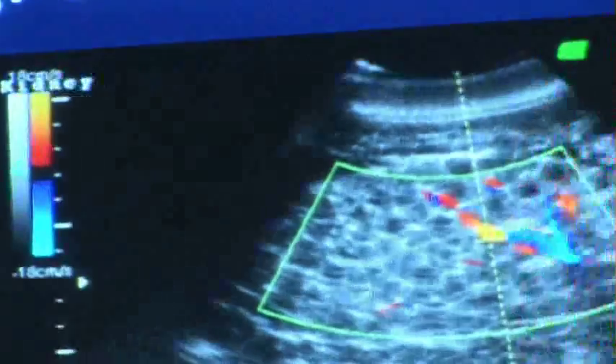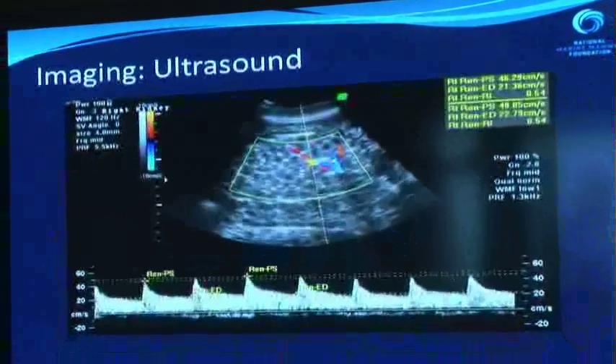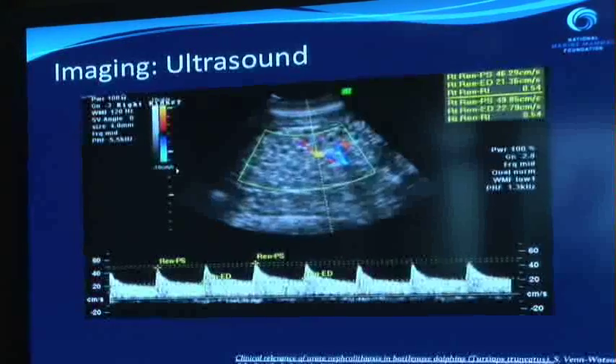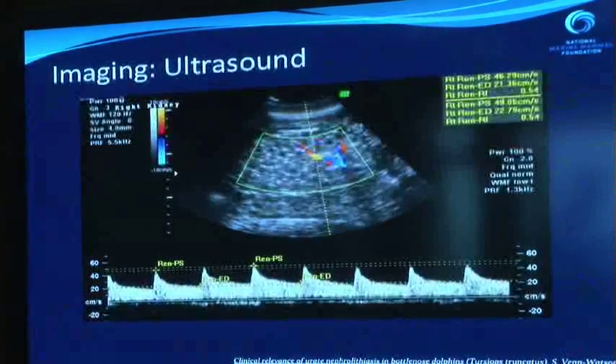General organ health and blood flow are also things you can look at. This is an example of a kidney with Doppler turned on, which allows you to look at blood flow — the colors show the blood flow pattern within the kidney. We're able to do measurements to look at resistive indexes, which is more sophisticated, but you can do that with just about any organ in the body.